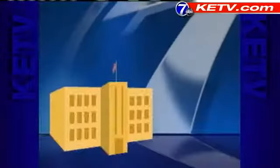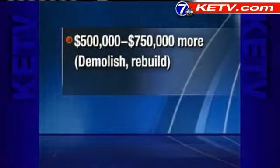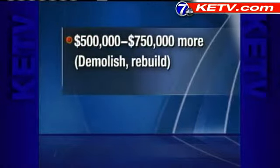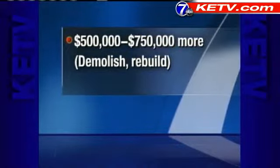From a cost-effective point of view, this is our best shot at it. Dr. Jerry Barty says demolishing and rebuilding the classrooms would cost anywhere from $500,000 to $750,000 more than relocation, which the school board unanimously voted for at a cost of $287,000.